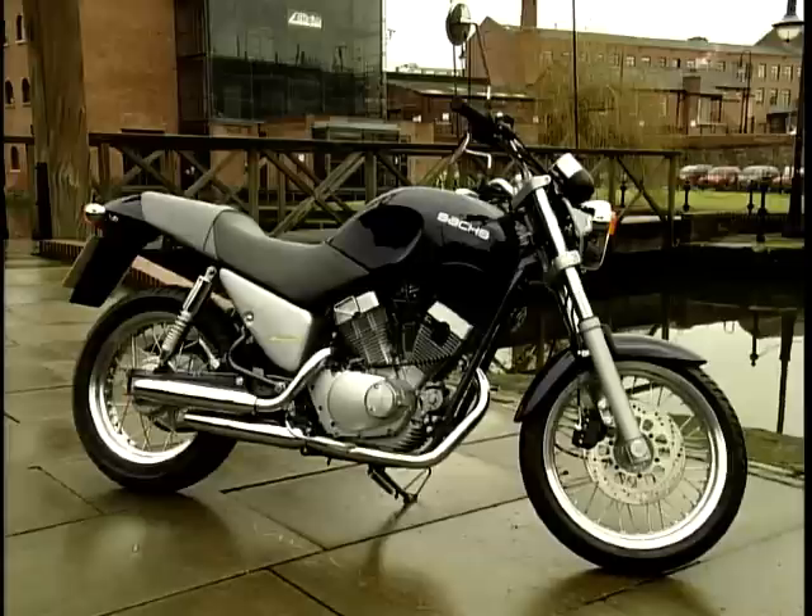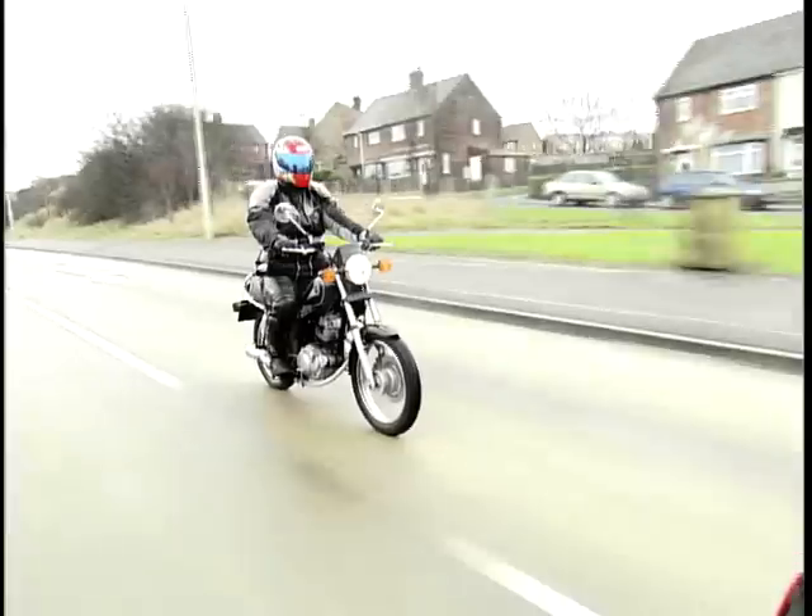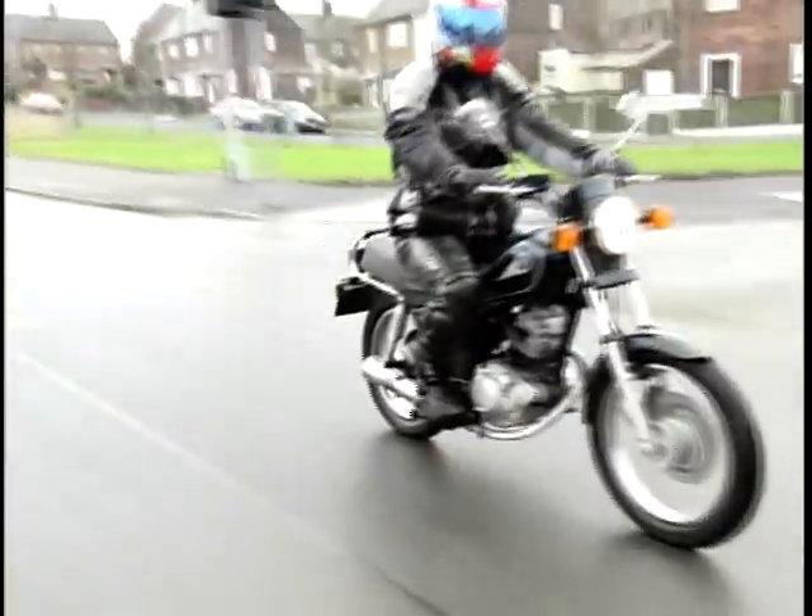Workmanlike, slightly dull — not the way you want to learn. You want to learn on something that gives you a bit of emotion, because biking's all about emotions, and when I rode the Saks it didn't really do it for me. This really is one from the Ugly Bug Ball, but it's okay if you like that type of thing. Our panel scored the Saks Roadster 76%.